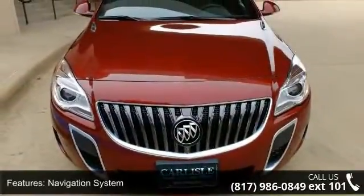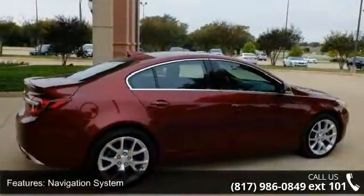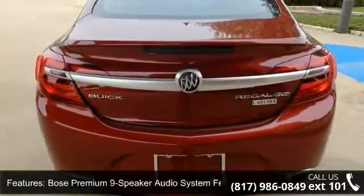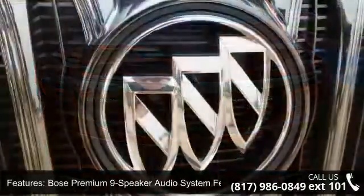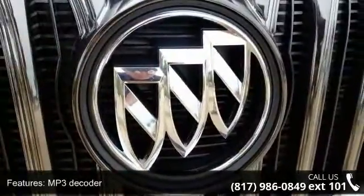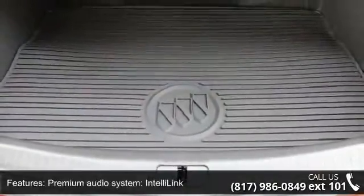Some of the top features included with this vehicle are Navigation System, 9 Speakers, Bose Premium 9-Speaker Audio System Feature, MP3 Decoder, Premium Audio System, IntelliLink, Radio Data System, Sirius XM Satellite Radio, Air Conditioning, Automatic Temperature Control and Rear Window Defroster.